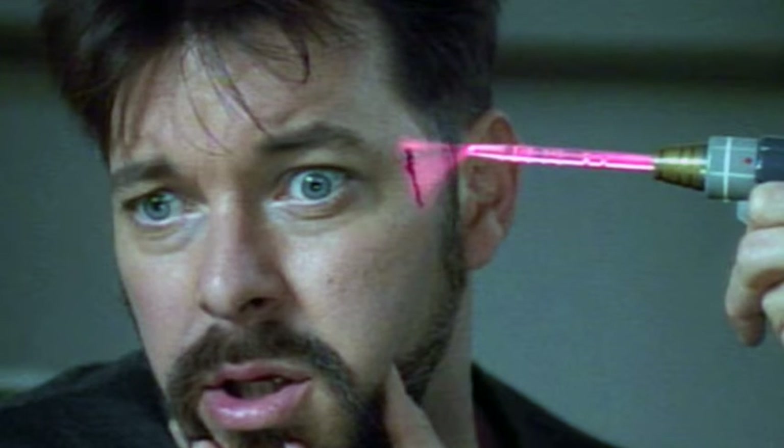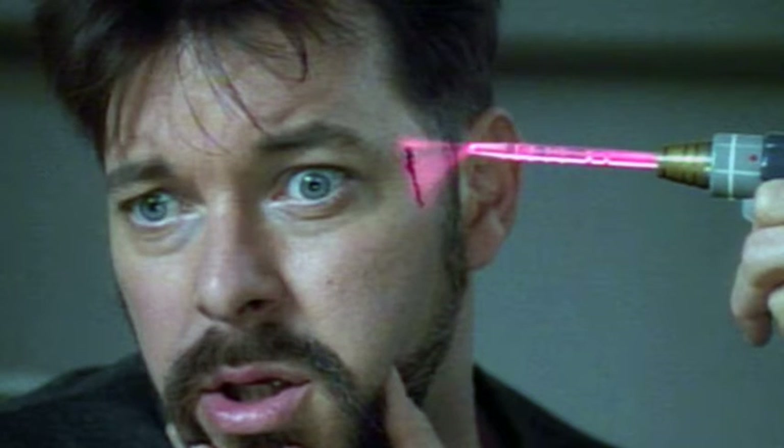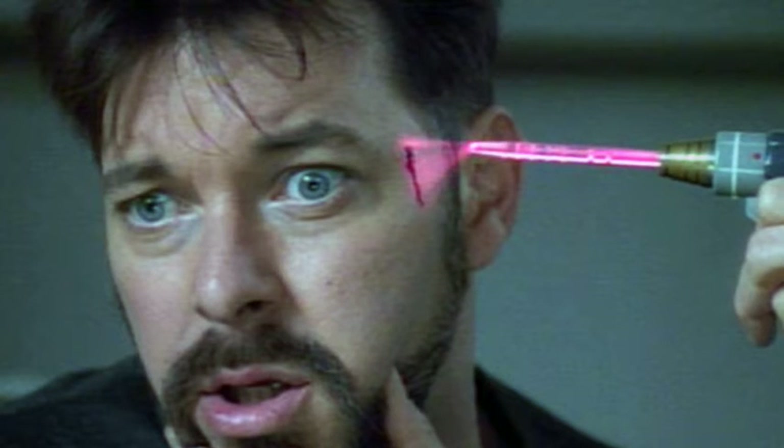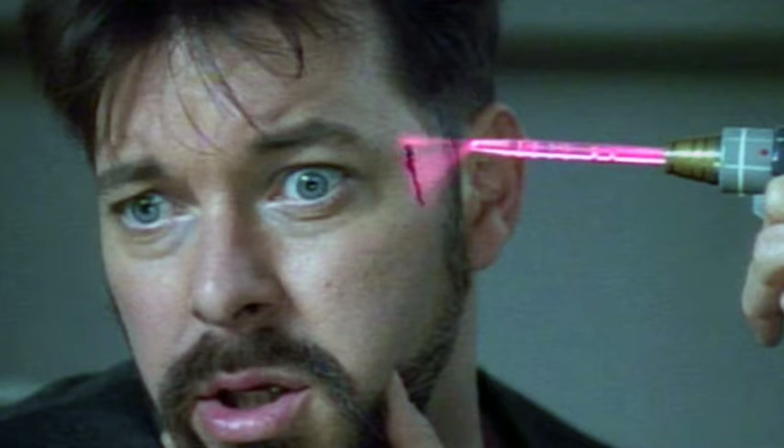Tests showed the method could bond a wound in pig skin together in around 15 minutes. The scientists behind the technology say it could be used following surgery and could be particularly useful for repairing internal injuries. It could also be used to repair superficial wounds to the skin that would normally require stitches, bringing hopes of a Star Trek-style dermal regenerator.